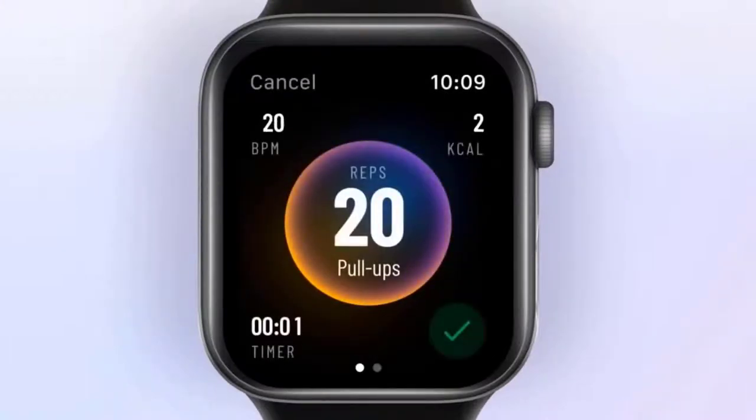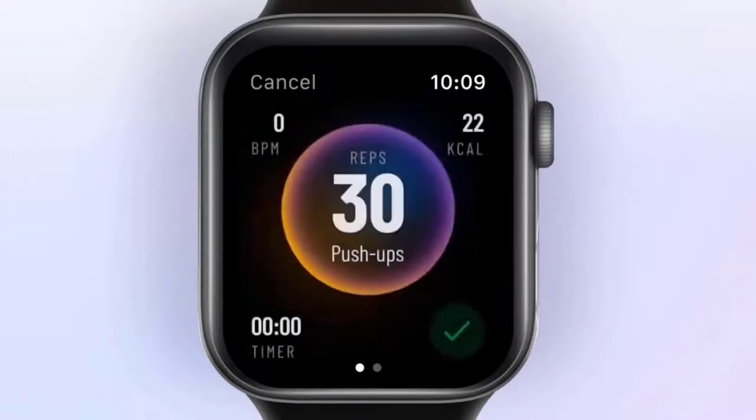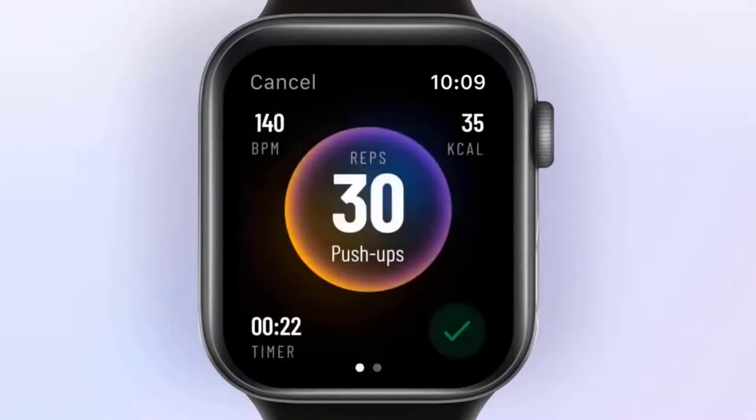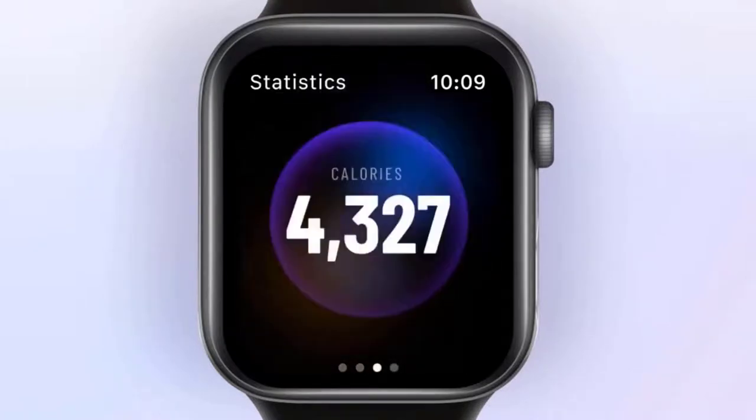Several leaks regarding the features of the sixth generation Apple Watch have already rolled out on the internet. The latest development claims that the Apple Watch may feature blood oxygen tracking. However, a different report claims that Apple Watch 6 may not feature blood pressure tracking. Apple Watch 6 isn't as focused on health and wellness as its rivals, the Fitbit Sense and Fitbit Versa 3.